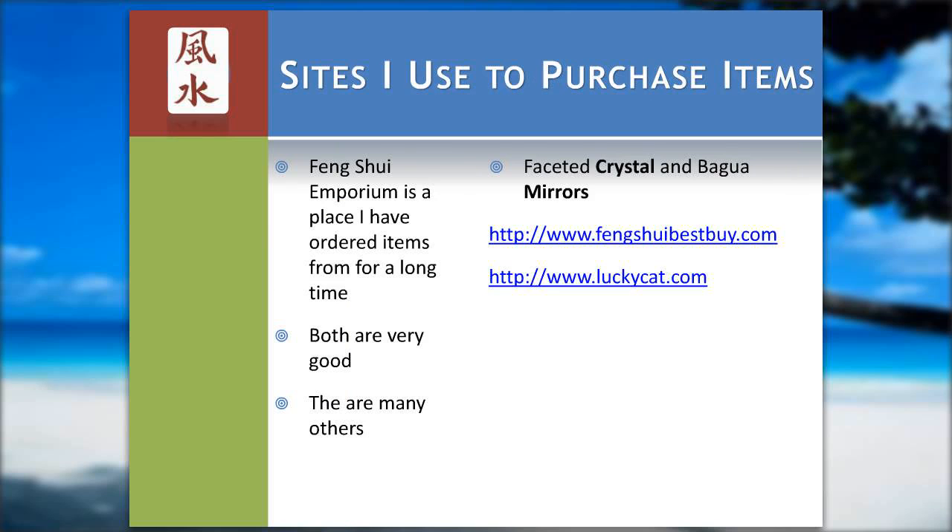Here are a couple of sites that I use that are both very timely in getting me the mirrors. I also order my crystals from them. They're fairly inexpensive, so you might want to try them, but there are a lot of different sites on the internet.